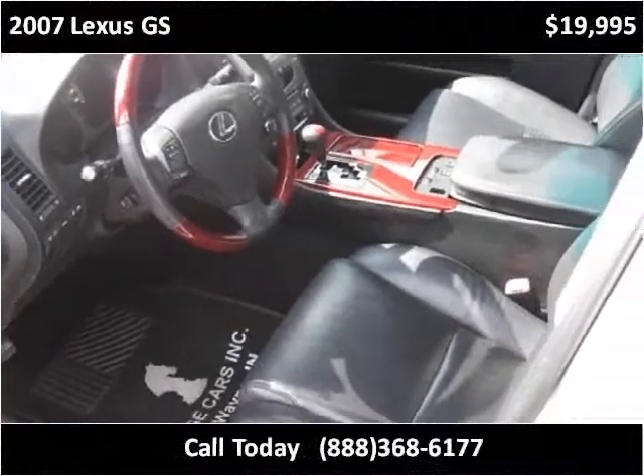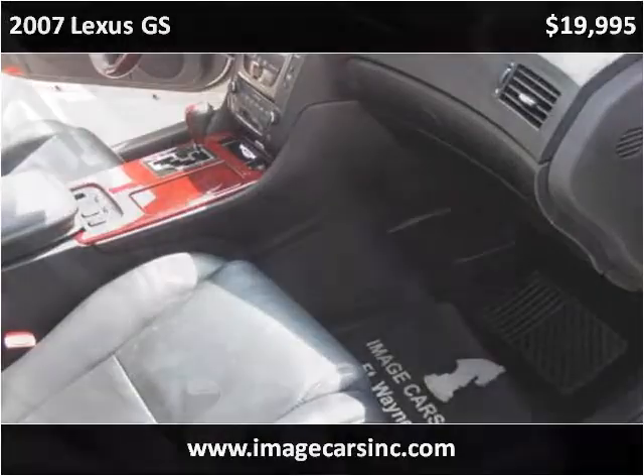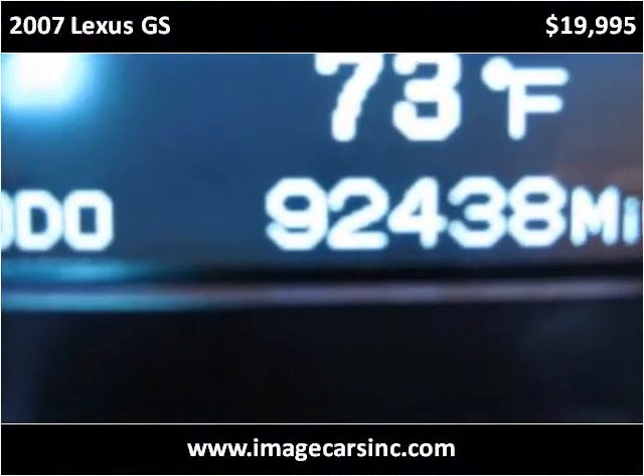This vehicle has just over 93,000 miles. It is also in a modern view. The vehicle is a local native-based vehicle.